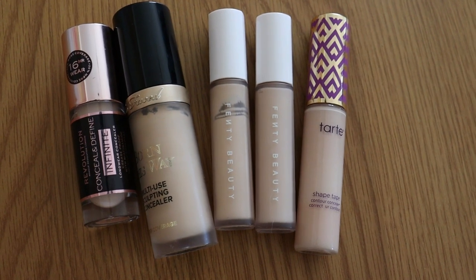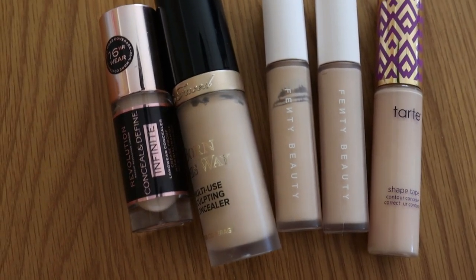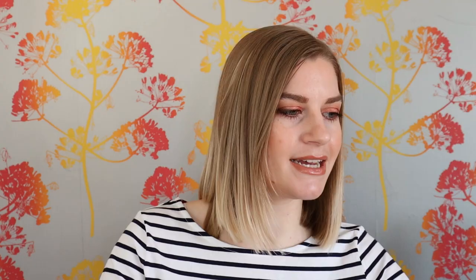Concealers: I started off the year with nine, four of which were Tarte Shape Tapes - three of those were unopened backups in the same shade. I set my goal at eight, however I sold those and decluttered another concealer, so I'm now down to five. I have surpassed that goal by quite a few. I'm hoping to be done with the Tarte Shape Tape by the end of the year, so maybe I'll even be down to four. All of my concealers are open so I need to get them used up before they go off.